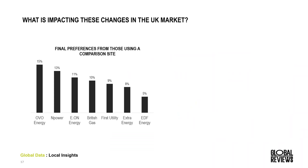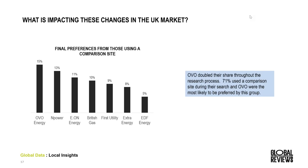One of the other things impacting OVO's success is the audience who utilises comparison sites. Of those within the UK who utilised a comparison site, OVO was the biggest beneficiary — 15% chose them, whereas British Gas and EON were much further down. Within the UK market, comparison sites are equally as popular as they are within Australia, making this a really great strategy for OVO.